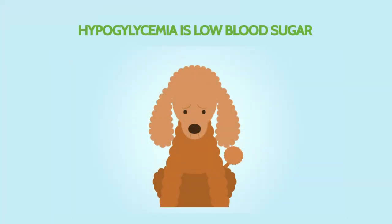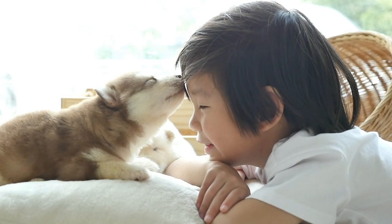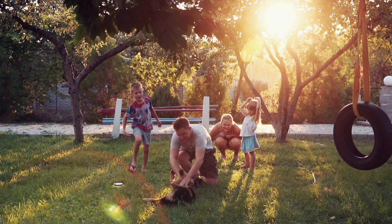Hypoglycemia is a relatively common condition for puppies after they travel. Generally, it's not a big concern, but if it's not managed, it can become serious. In the first couple of days, we want you to keep an eye on your puppy and make sure you're seeing playful and energetic behavior.